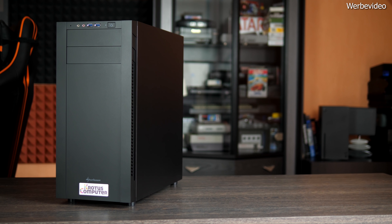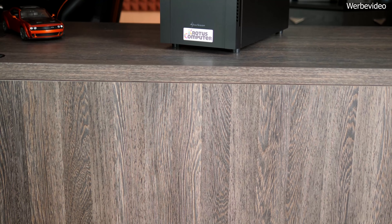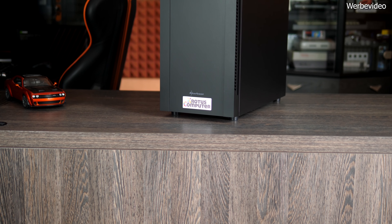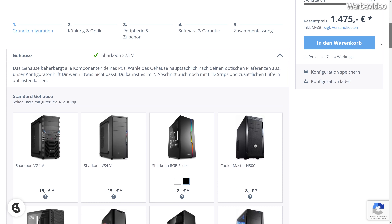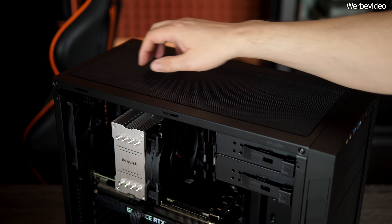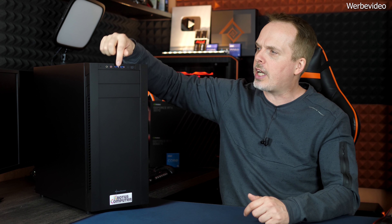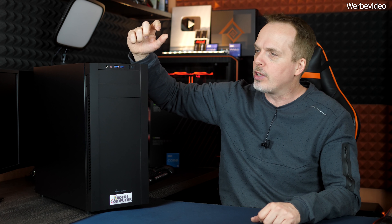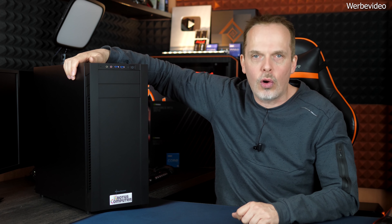Bei Gehäusen gibt es fast so viele Meinungen wie User. Das hier genutzte Charcon S25V sollte aber die meisten Geschmäcker zufriedenstellen. Es ist sehr dezent – so dezent, dass nicht mal ein Glasfenster verbaut ist. Unnötiges RGB-Blink-Blink gibt es in diesem PC nicht. Wer ein Fenster will, kann natürlich ein anderes Gehäuse aussuchen. Die Größe gefällt, es gibt guten Airflow, Staubfilter, zwei Einschubschächte für Blu-ray-Laufwerke sowie zwei USB-Anschlüsse und eine Audio-Sektion auf der Front.